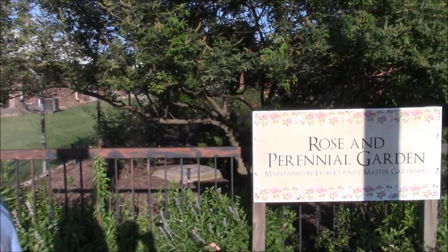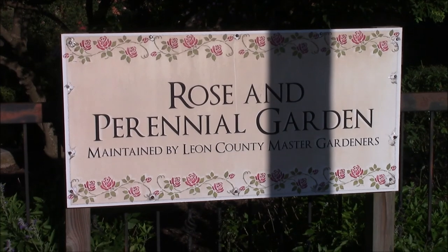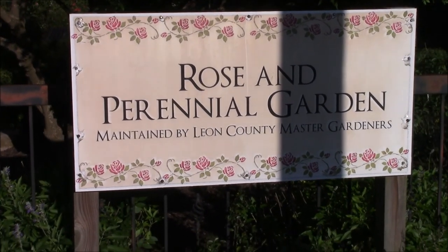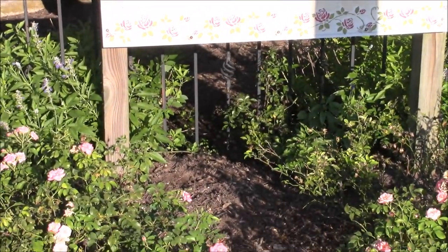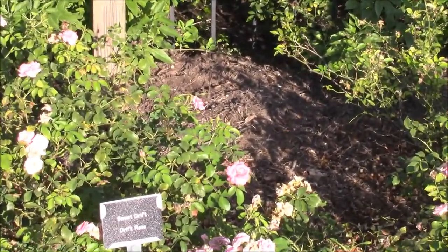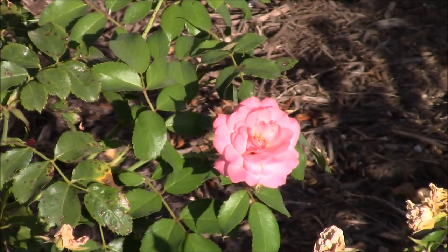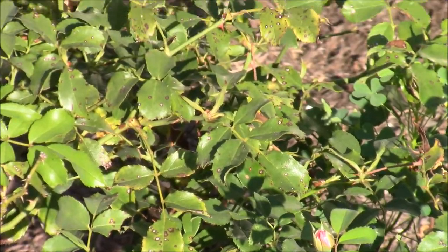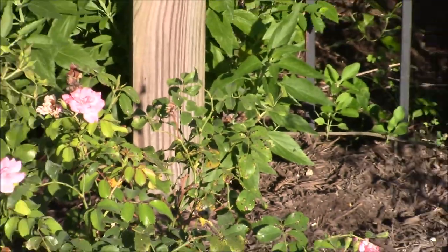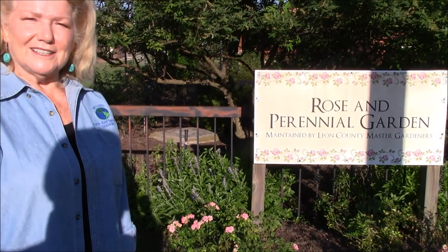This is our rose and perennial garden. We maintain it as master gardeners and we work hand in hand with the Economic Development Council here in Centerville. They've been so kind as to do a lot of funding for various things financially, and we have committed to maintaining it, pulling those weeds and keeping it up. It's turned into quite a little haven of beauty, a little bright spot.